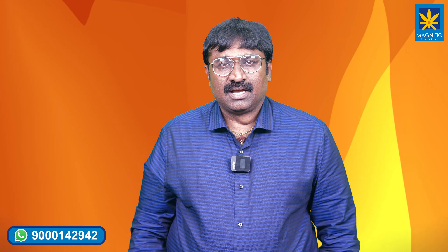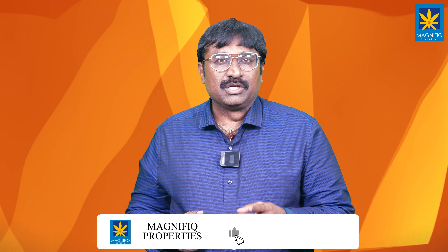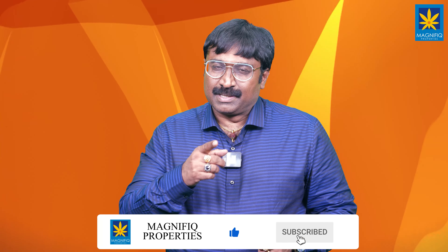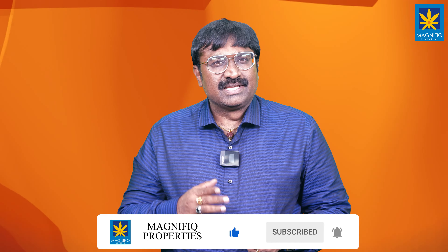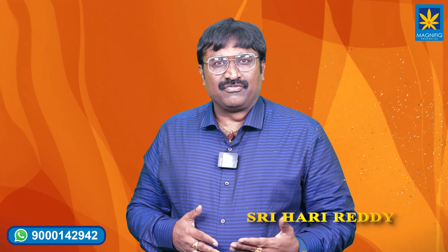For more information and updates, please watch our channel regularly. Don't forget to like, share, comment, and subscribe. Signing off — Sri Hari Reddy, Vice President, Magnificent Properties.